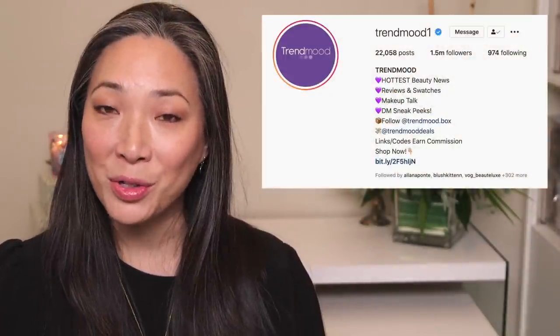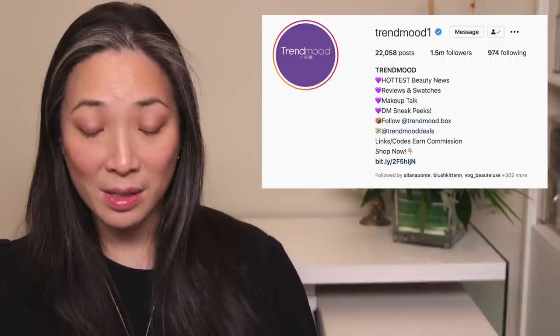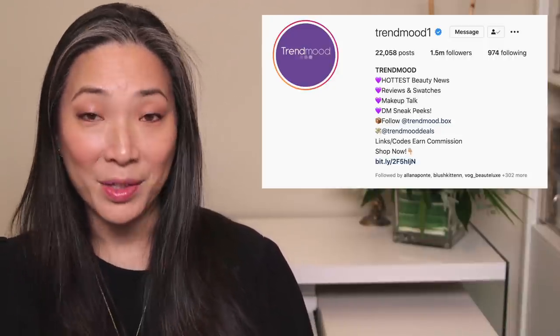Let's go ahead and dive into some new releases. I'm referring to some of my favorite Instagram accounts — I'm going to start with Trend Mood. She always has the best info on the widest range of products. The first thing in her feed is something new — I'm so intrigued.